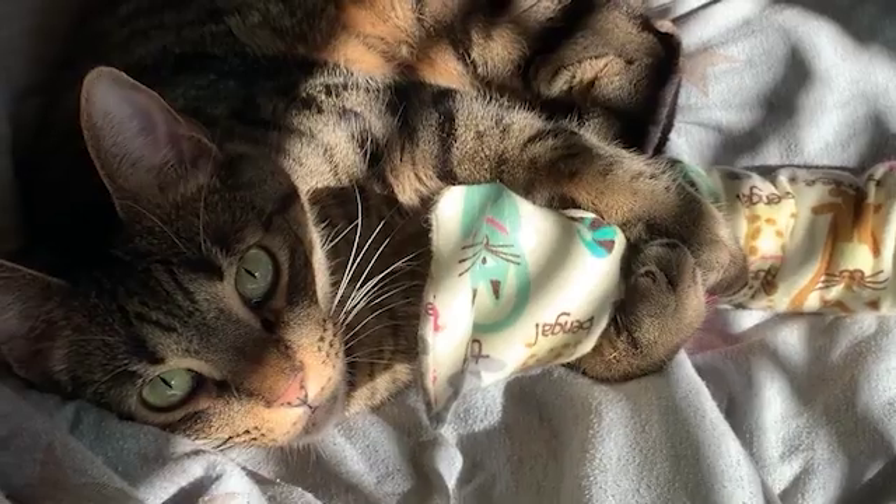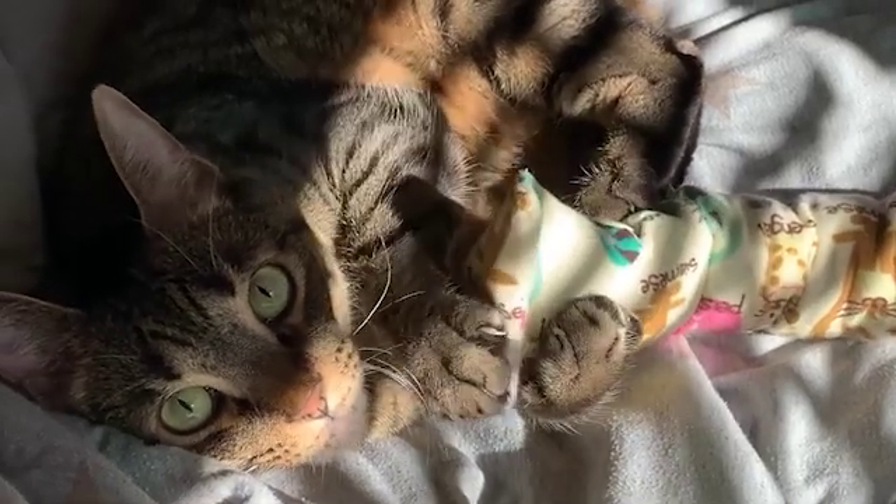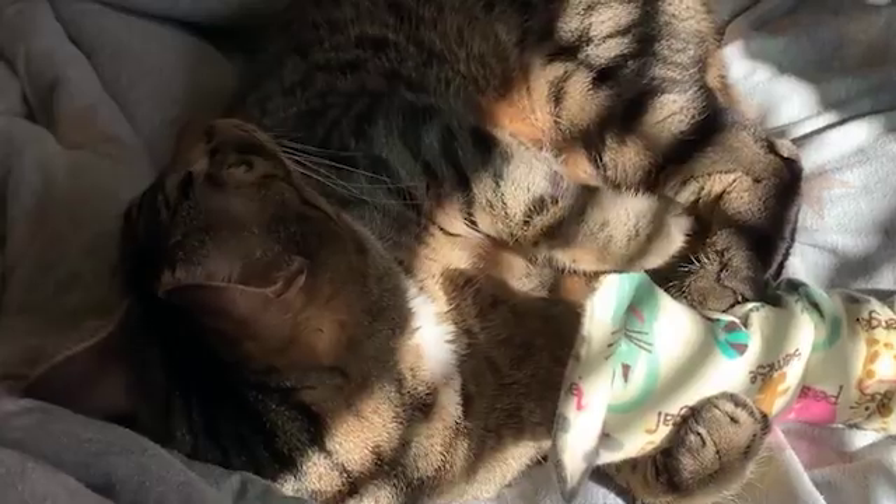Nearly 30% of cats over the age of 11 develop at least one sign of dementia. That rises to 50% for cats over 15.